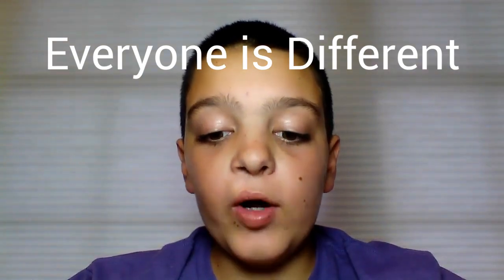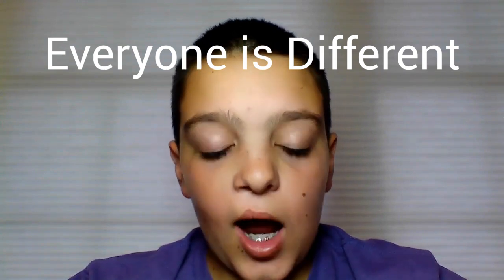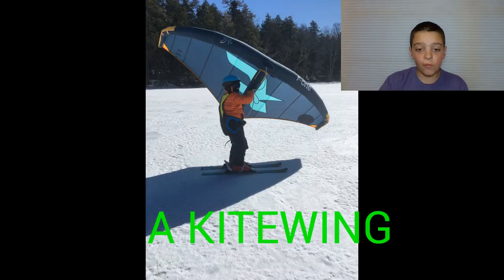I did my last video in the beginning stages of COVID and since then I've started doing a couple new things. You're probably thinking, what's a kite wing? A kite wing is a handheld sail in the shape of a wing that gives you propulsion using the wind, and it can be used on many different bases.